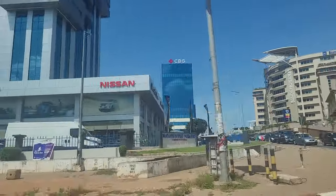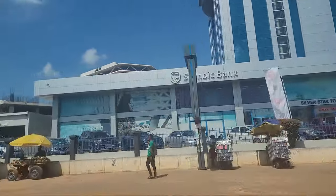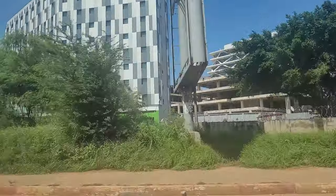Yes family, this is part of what is known as the beautiful Airport City, and behind this Airport City is the airport itself. This is a beautiful view.